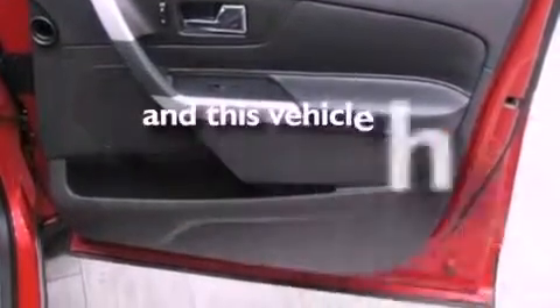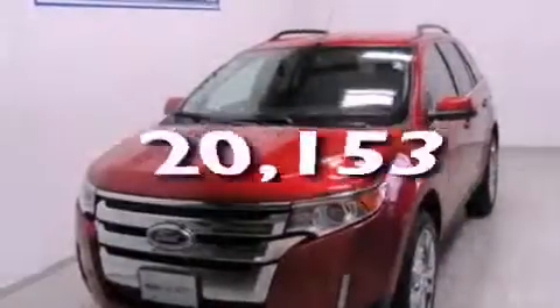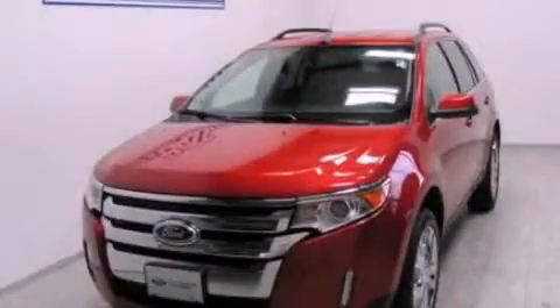This vehicle has fewer than 21,000 miles on the odometer. This automobile won't last long at this price. Call and arrange a test drive now.